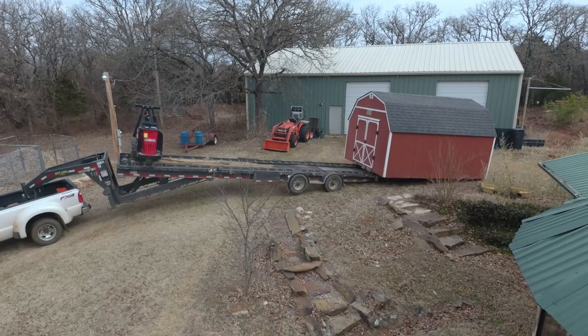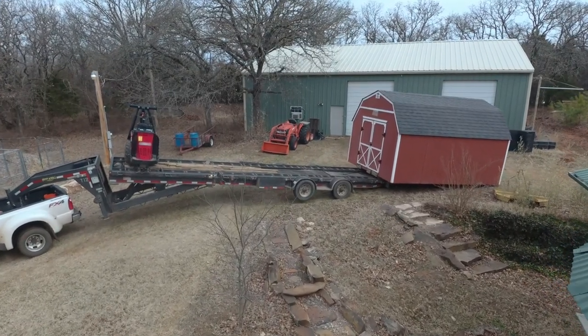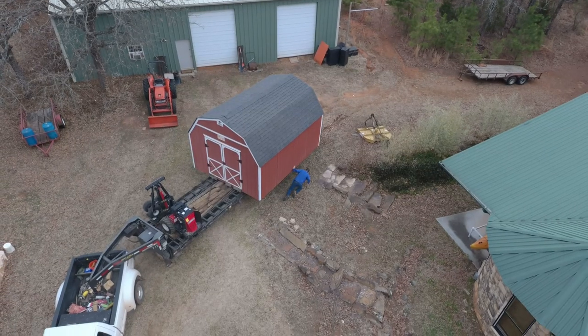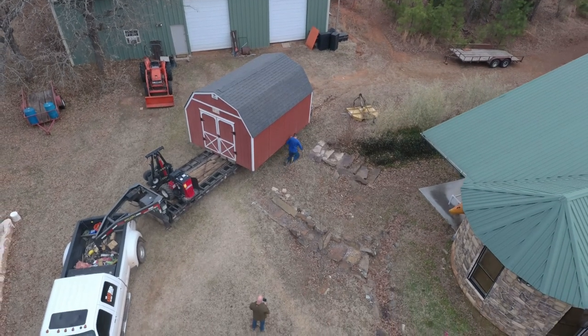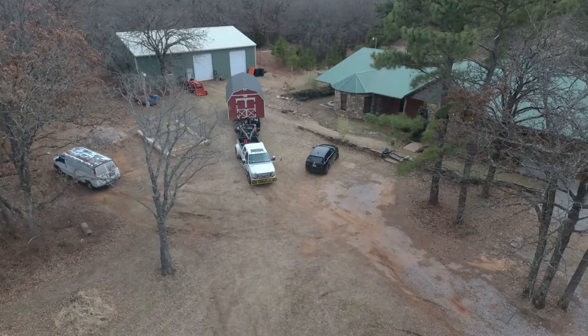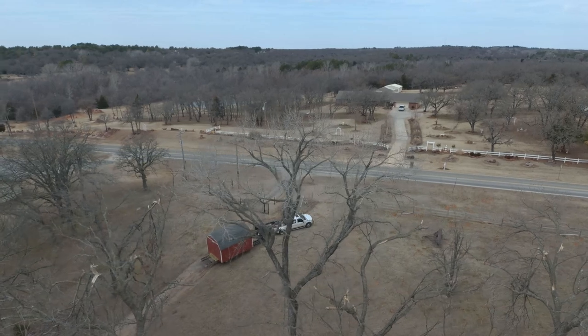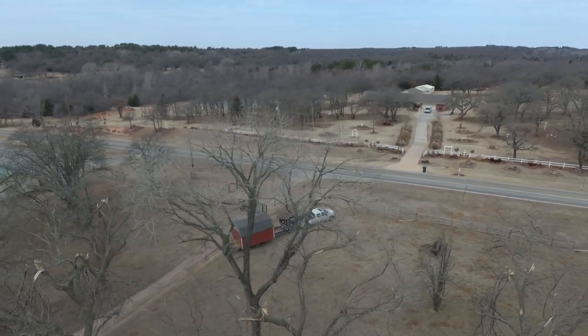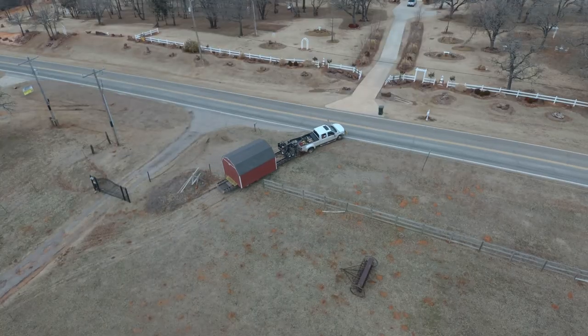I had the barn on Facebook Marketplace for just a couple of days and it wasn't long before a gentleman showed up and paid cash for it. I did have to go through a couple of squirrels that were just tire-kicking. After listing the barn for sale, there was so much interest in it, I didn't even have to bother taking it all the way up to the road — it sold right where it was sitting.